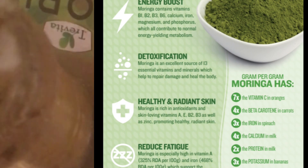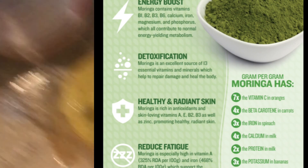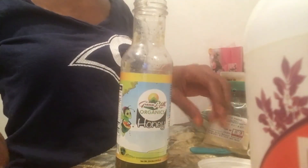We say orange is rich in vitamin C — moringa can have like five times that amount. We say spinach is rich in iron — moringa could have ten times the amount. When I take it, my skin glows. It's rich in protein too, so I figured, why not add moringa to this oil to make it even more perfect? So moringa made its way into this hair oil treatment.